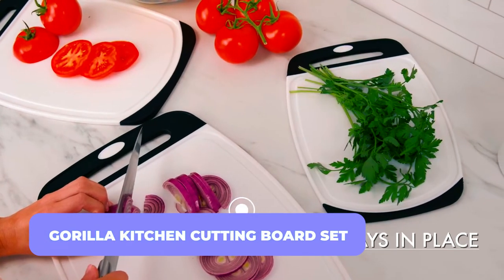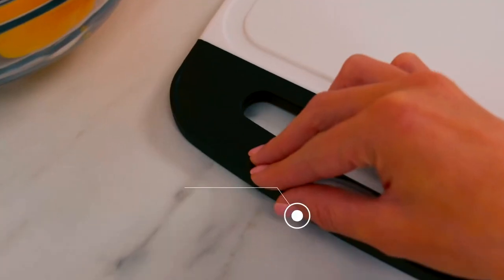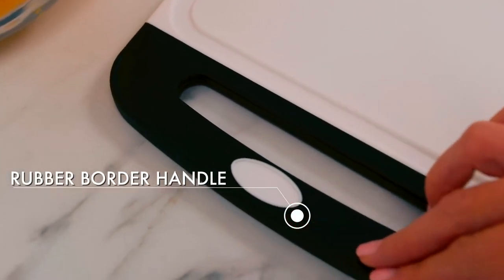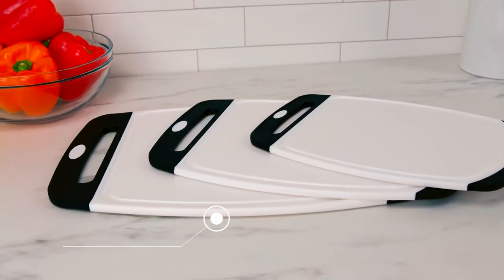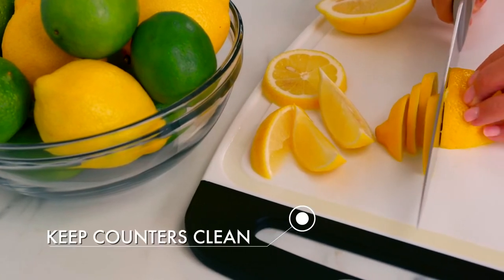Gorilla Kitchen Cutting Board Set. Do you want to experience what it feels like to chop vegetables on a solid board? Then try out the Gorilla Kitchen Board Set. These thick, non-porous boards are built to last and are far more resilient than their wooden or bamboo counterparts.